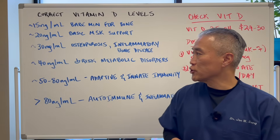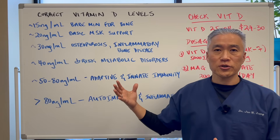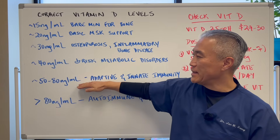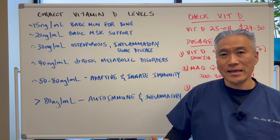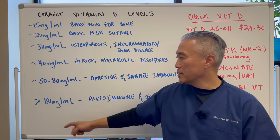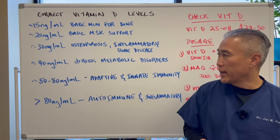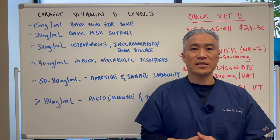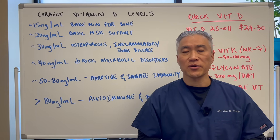Today's video is based off a 2024 research article showing that your bare minimum really should be in the 50 to 80 nanograms per milliliter range — I like between 60 and 80. If you're going to try to go above 80 nanograms, definitely work with a provider who can help you do that. My name is Dr. Jin Sung, where clinical excellence meets excellent results. We'll see you guys next week on the healthy side. Have an awesome day.